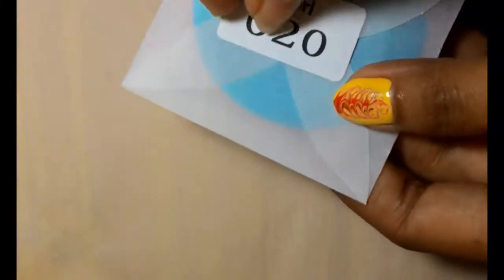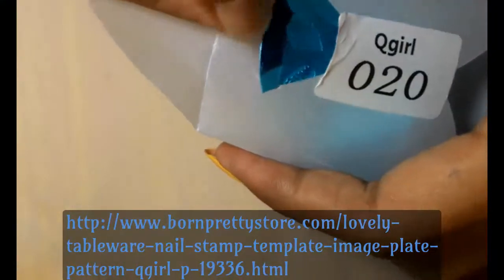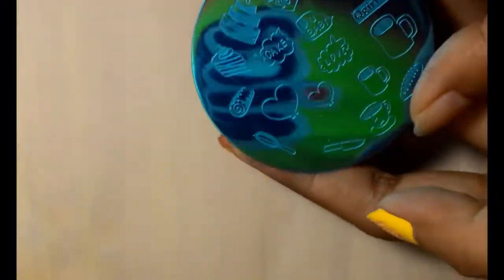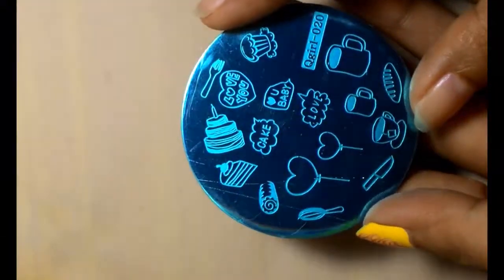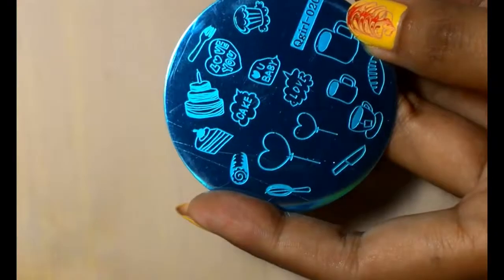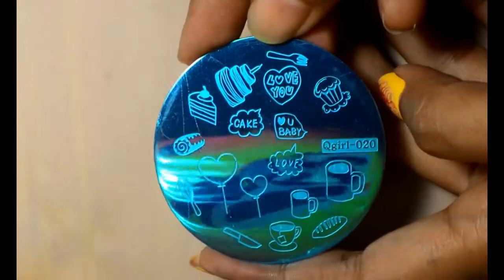And next there is this stamping plate. I'm still new to stamping but I hope I won't have any significant trouble with this one, because it has very cute cakes and tea and coffee images on it. I can't wait to try. It still has the blue foam though, and I dare not take it off now.